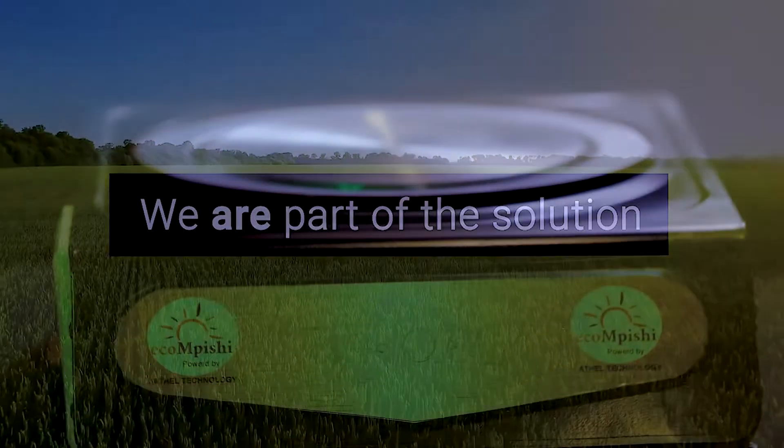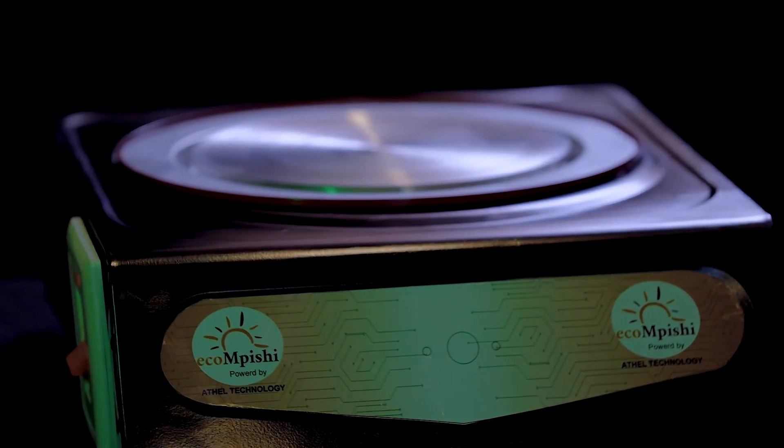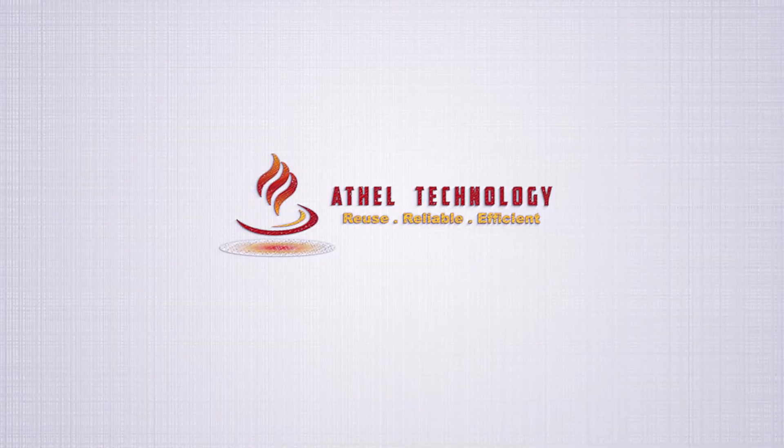That is the competition. Athel Technology — your renewable cooking solution experts.